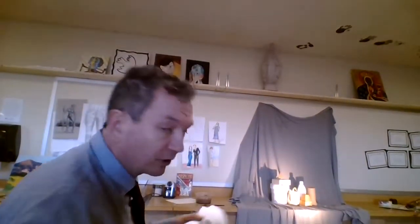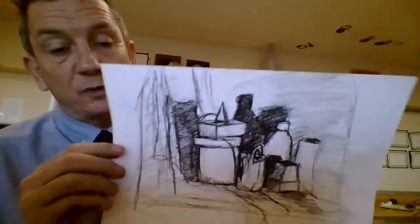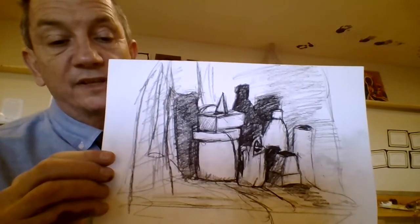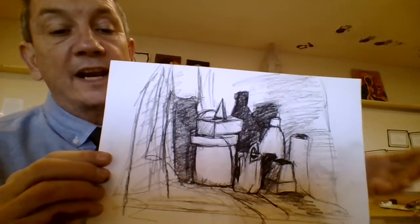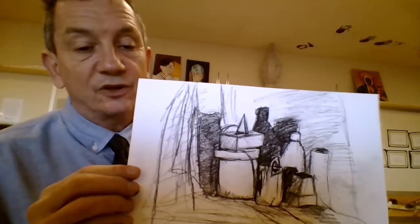We're using gradation of tone. I'm using charcoal and you can use graphite if you want to. Just because the camera is on video, I want to use charcoal so you can see it. Then I go out there and I try to pull up my objects, increase my shadows, and get a good drawing.